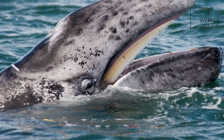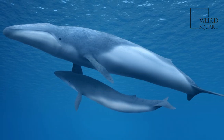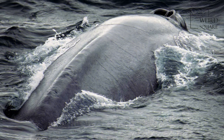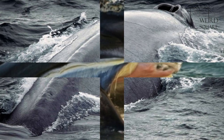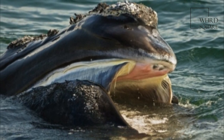Baleen whales use their baleen plates to filter food from the water by either lunge feeding or skim feeding. Baleen whales have fused neck vertebrae and are unable to turn their head at all. Baleen whales have two blowholes.